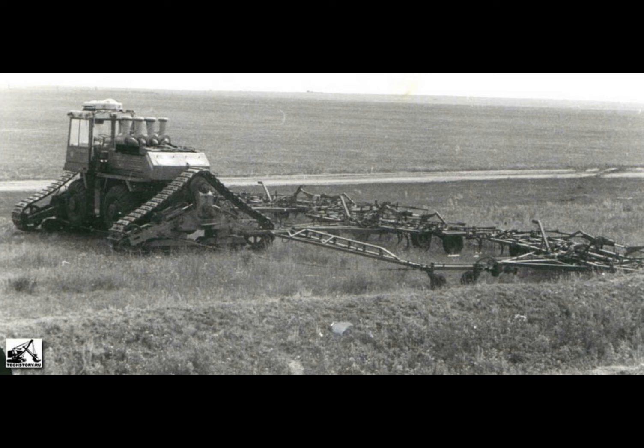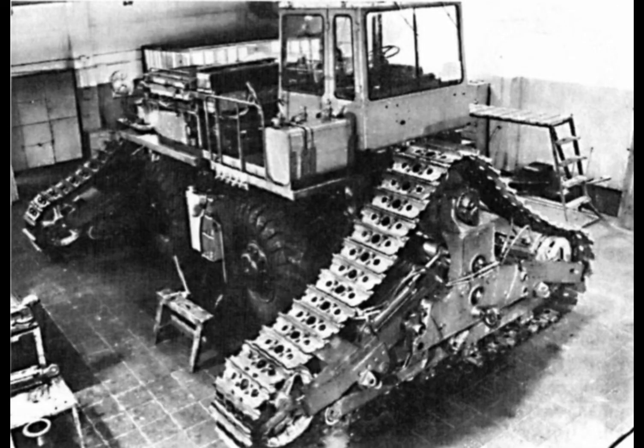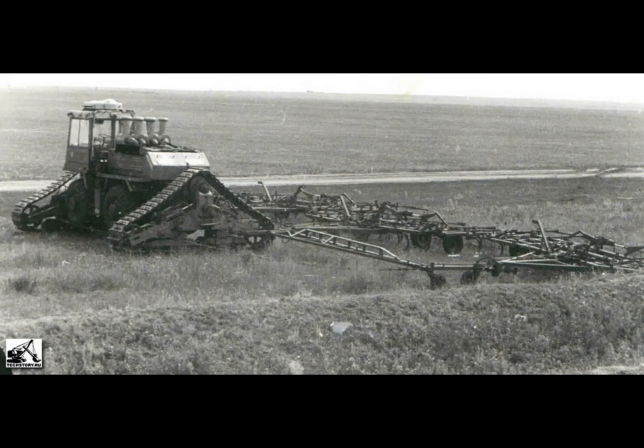The tractor weighed 32 tons and was powered by a T-6DN engine which produced 700 horsepower. To attain maximum traction at low speeds, it was fitted with an electric transmission. Its operating speeds were 18 kilometers per hour on wheels and 11 kilometers per hour on tracks. Its rated tractive effort on tracks was 18 tons.